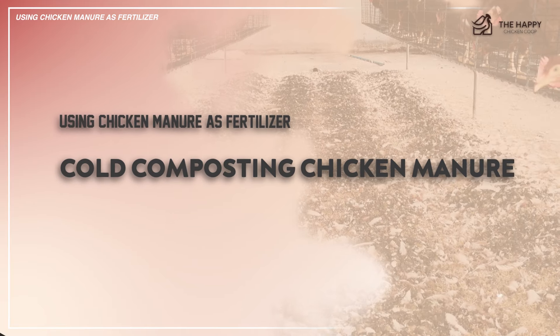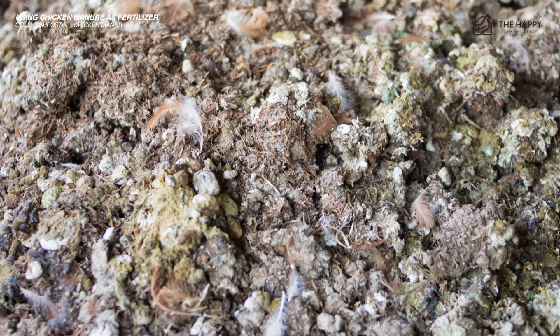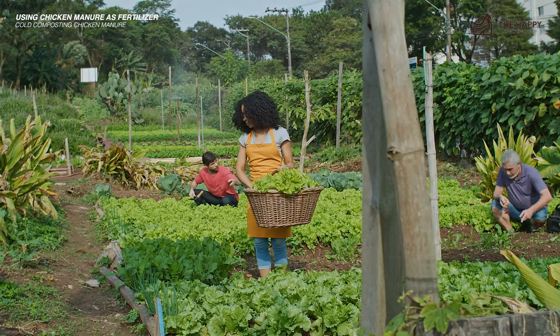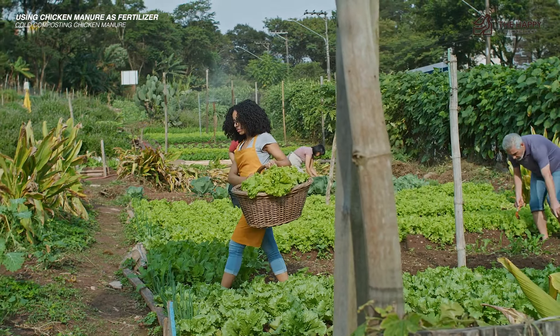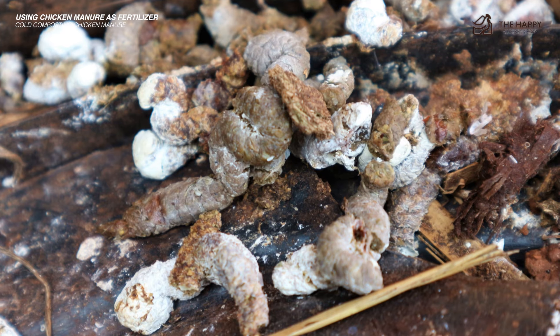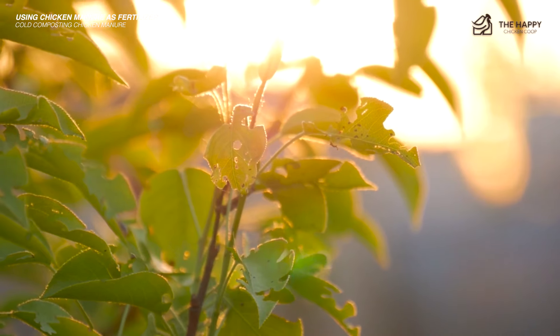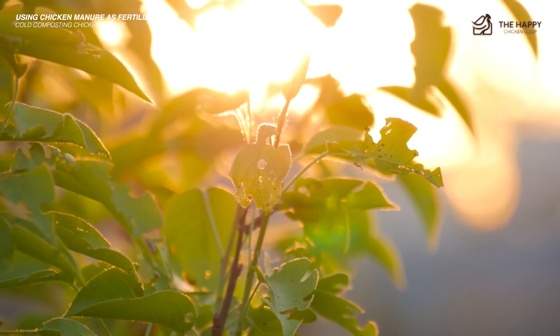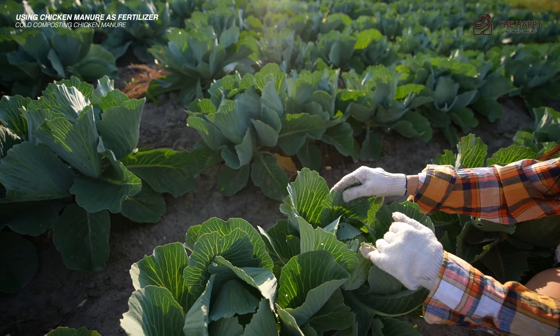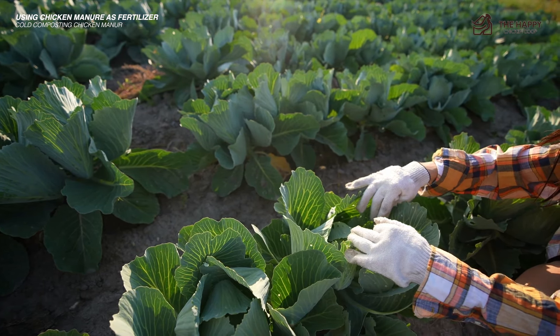Cold composting chicken manure is an excellent way to create garden-ready nutrients without a whole lot of fuss or effort. The process is easy and low maintenance, but it takes longer to complete. Just make a pile of chicken manure, let it age, and wait. You can use cold compost manure after six months, but it is definitely better practice to wait a year. At the 12-month mark, your chances of burning your plants with too-high nitrogen or introducing bacteria like E. coli or salmonella dramatically drop. I strongly recommend waiting a year before using cold compost chicken manure as fertilizer.